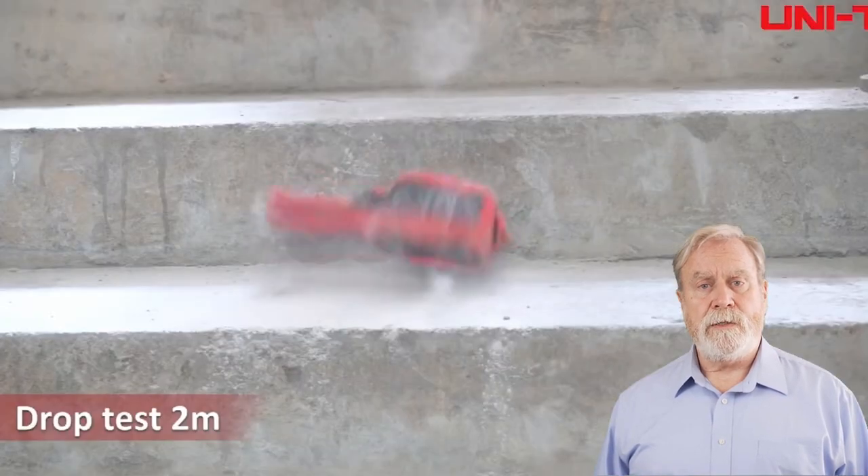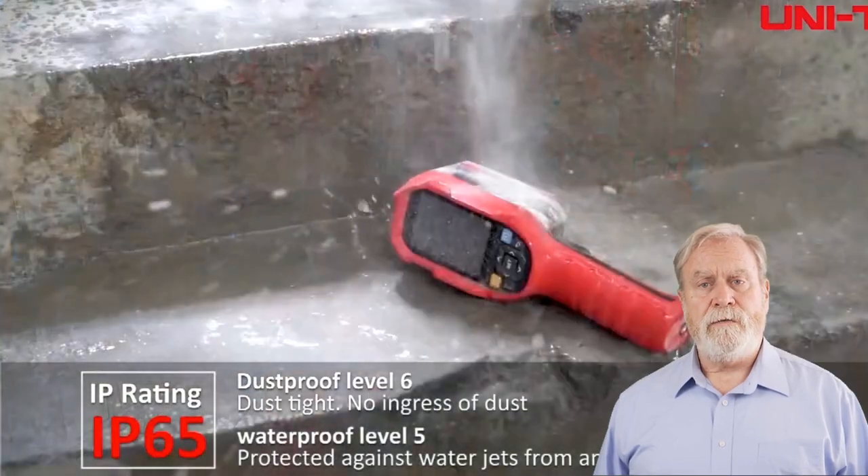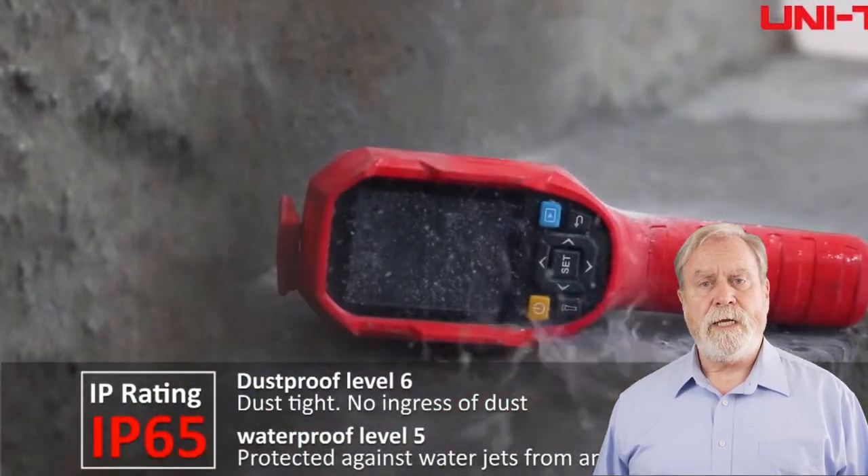Don't forget to find helpful links in the description. Hit that like button, subscribe to stay tuned, and ring the notification bell for the latest tech insights.